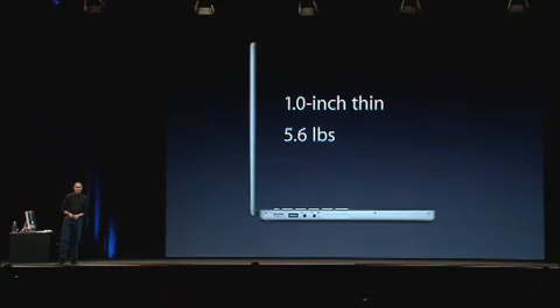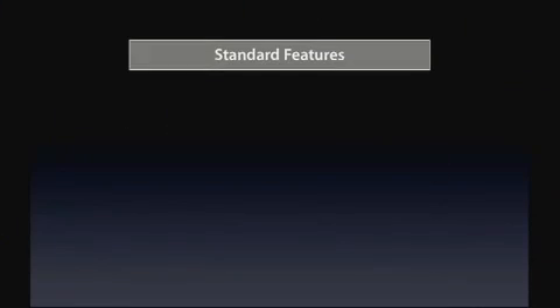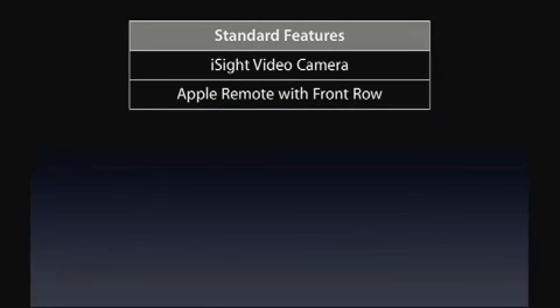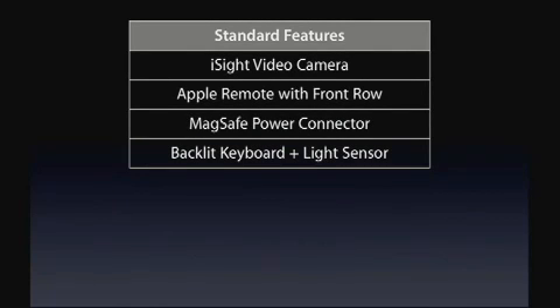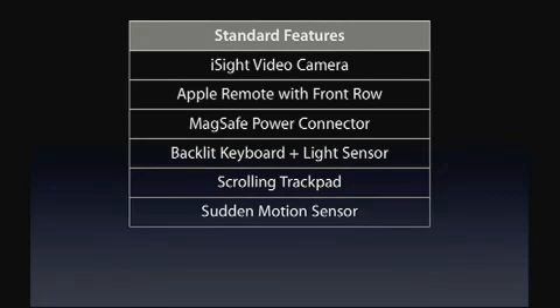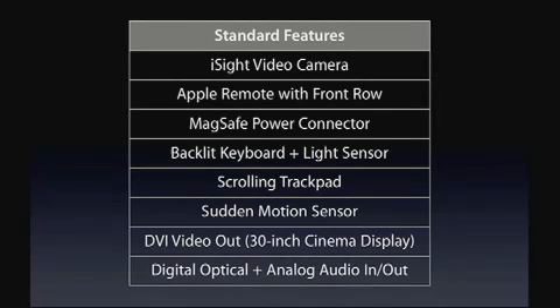One inch thin, 5.6 pounds — the new MacBook Pro. It's got some amazing standard features: an iSight video camera, Apple Remote with Front Row, MagSafe power connector, backlit keyboard with ambient light sensor, scrolling trackpad, sudden motion sensor — which Apple invented and holds all the patents for — DVI video out that can even drive your 30-inch Cinema Display, plus full digital optical as well as analog audio in and out.